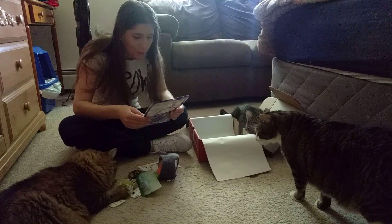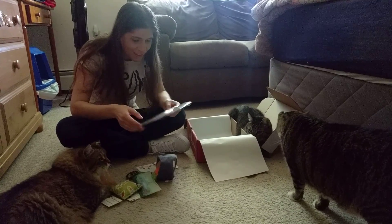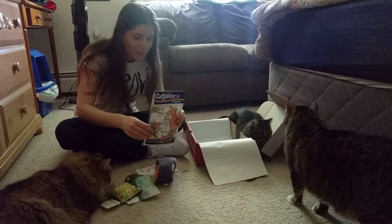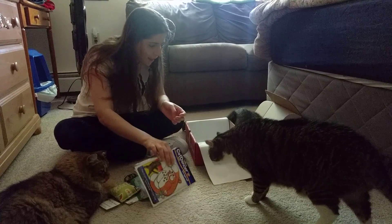The last thing in the box — we've gotten these before, and one of my other cats loved it. This is a Cat Dancer. It comes on a metal string with little pieces of wood. Cats love that.